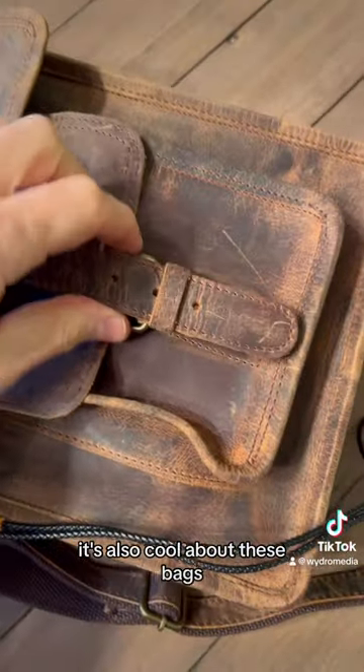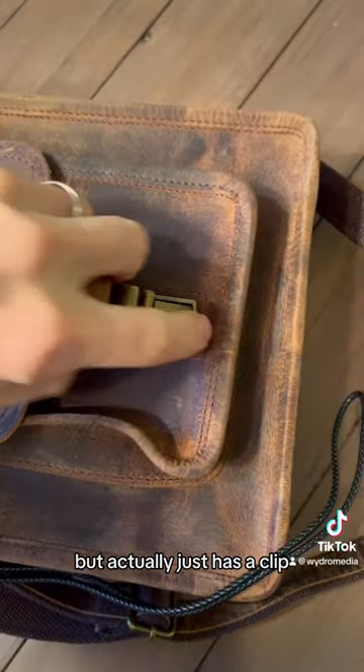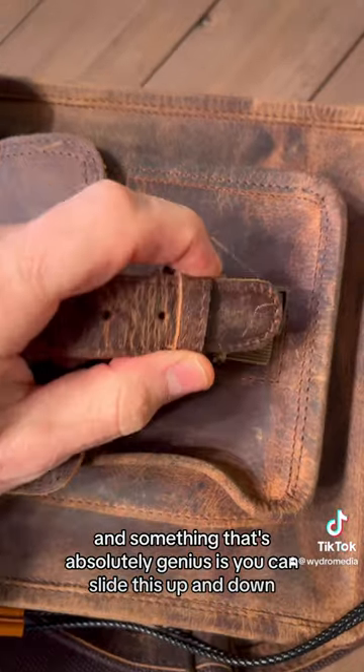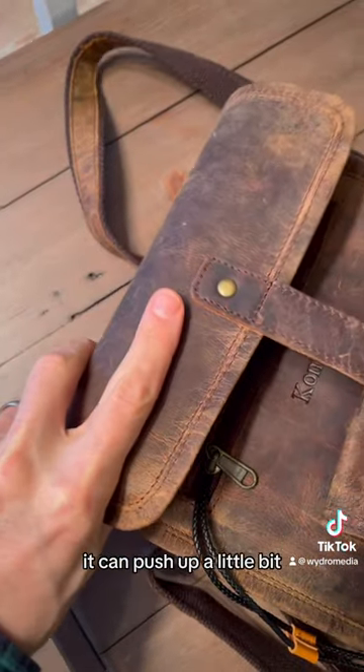What's also cool about these bags is it gives that real vintage look, but it actually just has a clip. And something that's absolutely genius is you can slide this up and down. So if you have something a little bit bigger in the bag, it can push up a little bit.